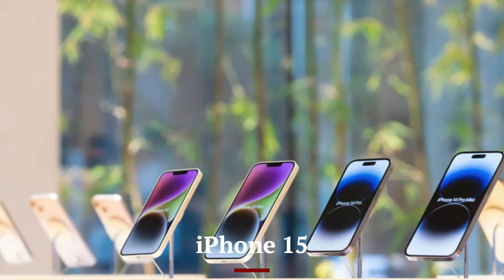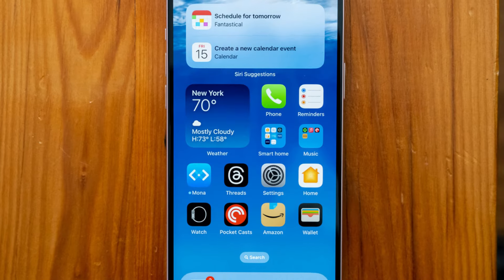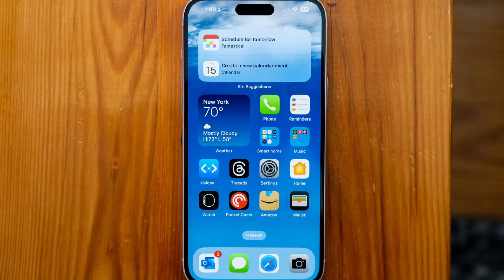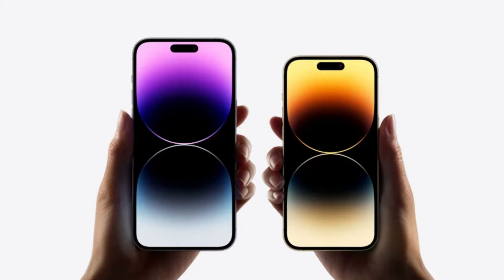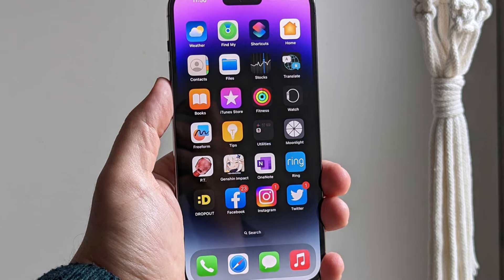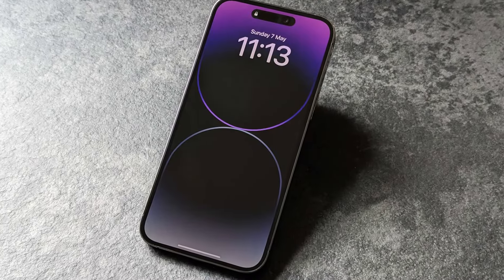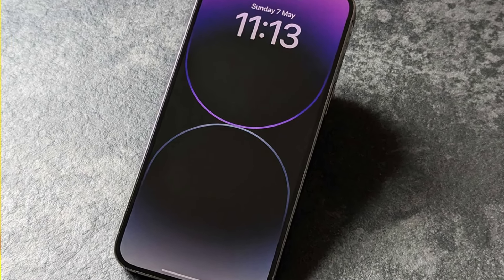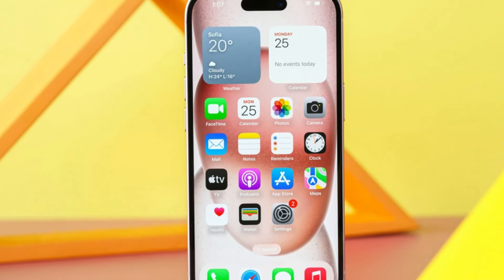The iPhone 15 features a Super Retina XDR display with ProMotion technology, offering a smooth 120Hz refresh rate. The 6.1-inch, for standard models, and 6.7-inch, for Pro models, OLED screens deliver sharp, vibrant visuals with excellent color accuracy and brightness, making it ideal for media consumption and gaming. The display also supports HDR10 and Dolby Vision, enhancing the viewing experience with deeper blacks and more vivid colors. With improved peak brightness levels, the iPhone 15 ensures better visibility even in direct sunlight, making it perfect for outdoor use.